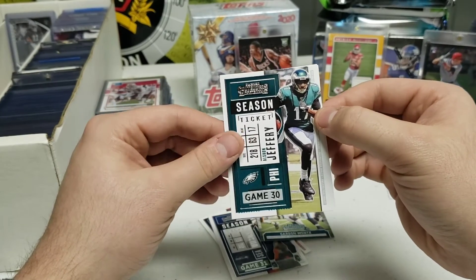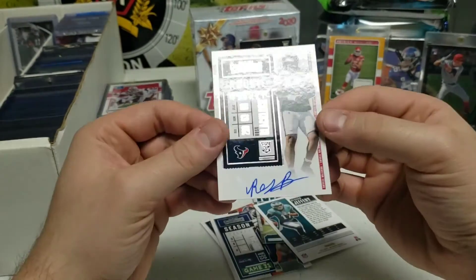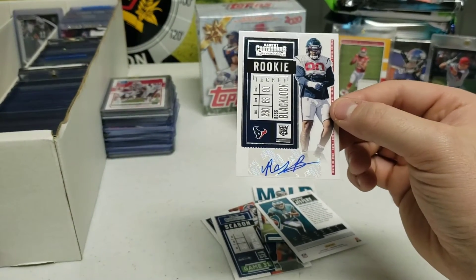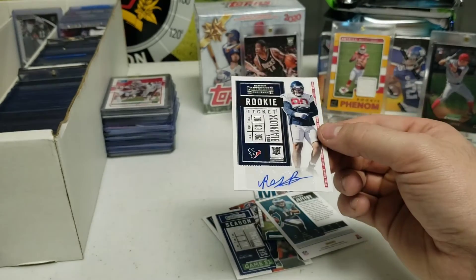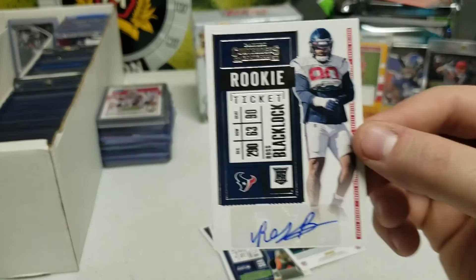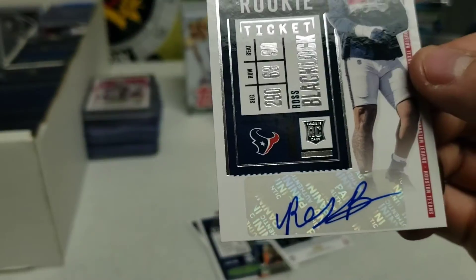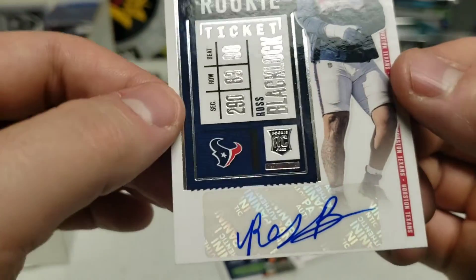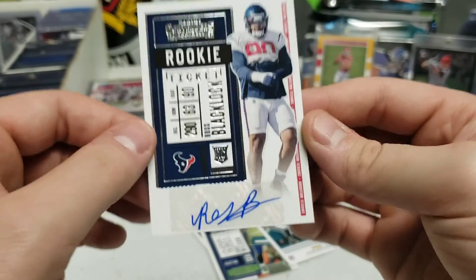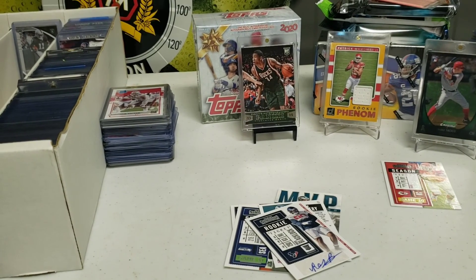Oh, is this Ross Blacklock from the Texans? Ross Blacklock! All right, so not the biggest rookie card, but hey - for one out of roughly three odds to get a rookie auto in that pack, that's crazy good odds. I don't know how good Ross Blacklock is, I'll have to look it up, but it's a rookie auto and I can't be more happy than that. Beautiful card. Well, that is it for this weekend - thank you all for watching. This has been A to Z Sports Cards and I will see you all next time.